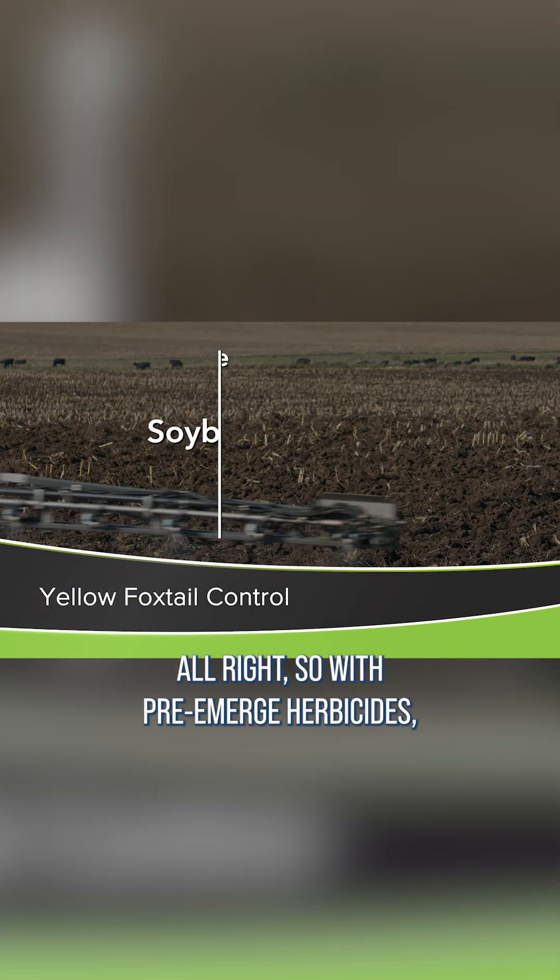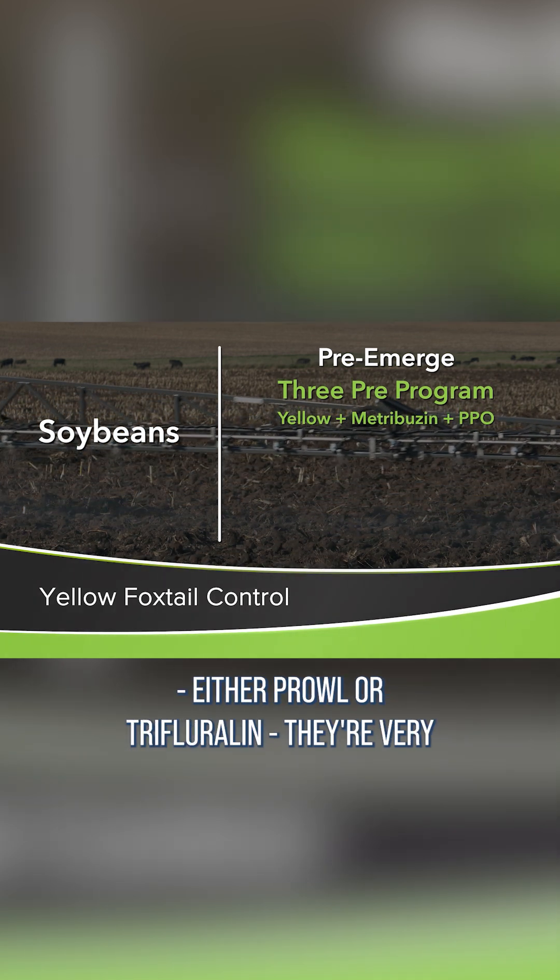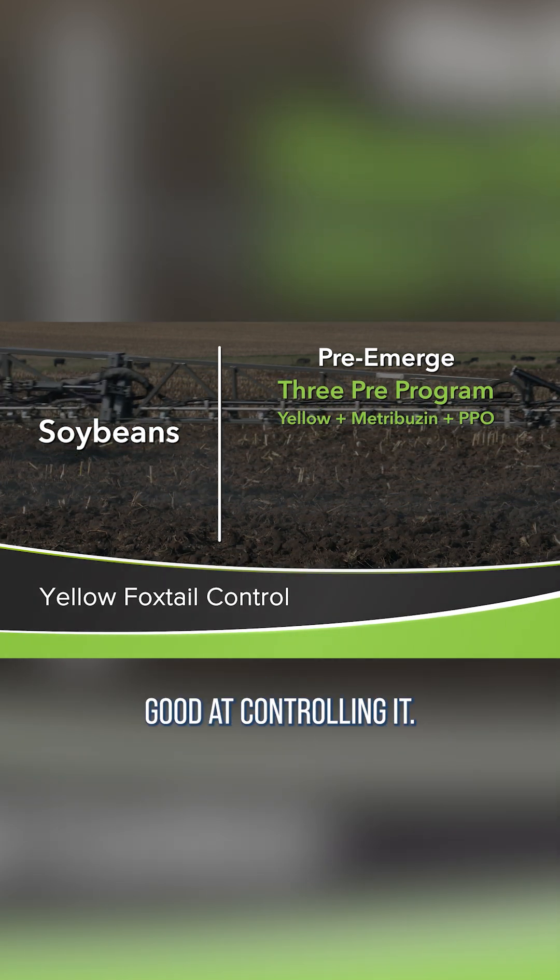With pre-emerge herbicides, that's the best way. We like the three pre's in soybeans especially, including one of the yellows — either Prowl or Trifluralin — and they're very good at controlling it.